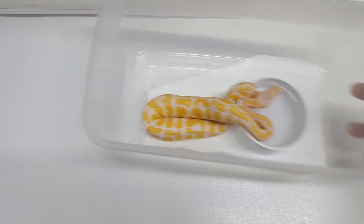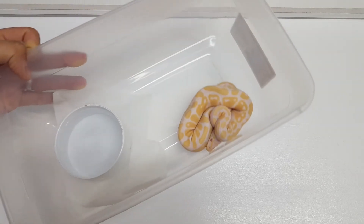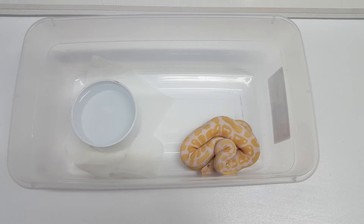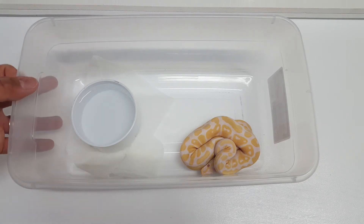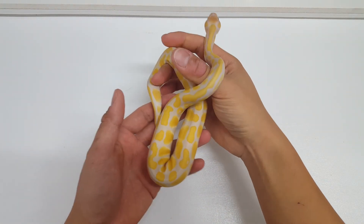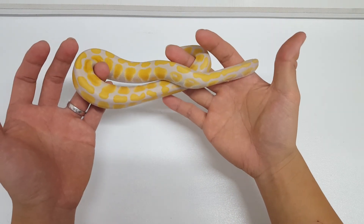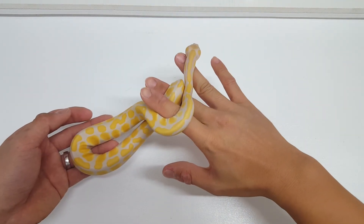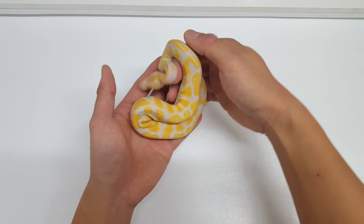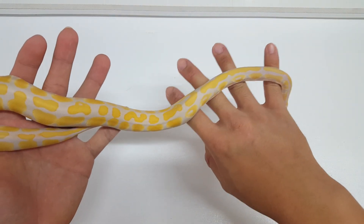Here we have this other guy — he's going to shed, that's why he looks a bit rough right now. He's actually the last one to shed and the biggest one out of the clutch, came in at seventy-three grams out of the egg. He's super cool, super relaxed, super tame, always curious, and very rarely is he balled up and scared. I'm just looking forward to watching his color change.